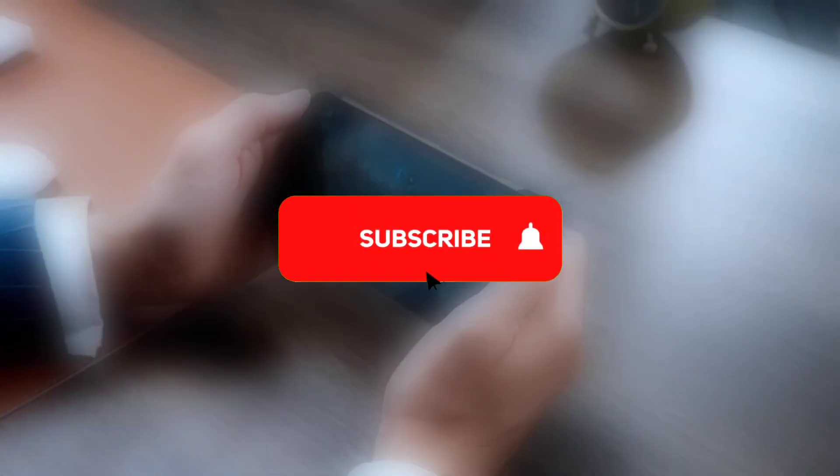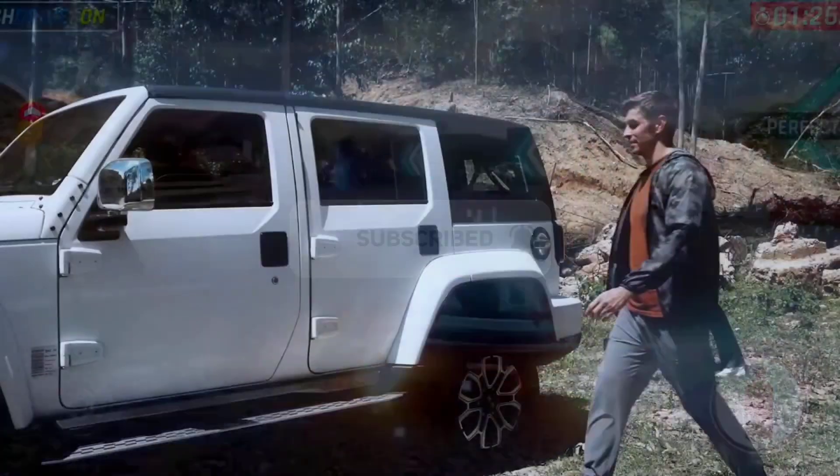If you're new here and you're interested in the latest tech updates, then kindly subscribe and turn on notifications. So without further ado, let's dig in.